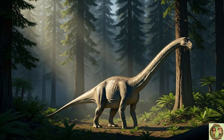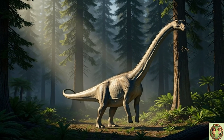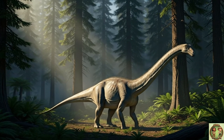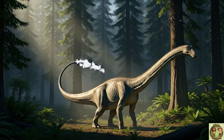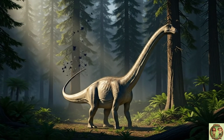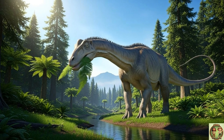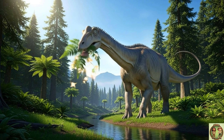But what about its tail? It was so long and thin at the end, it was like a giant whip! It could crack its tail to make a super-loud noise to scare away bad guys!